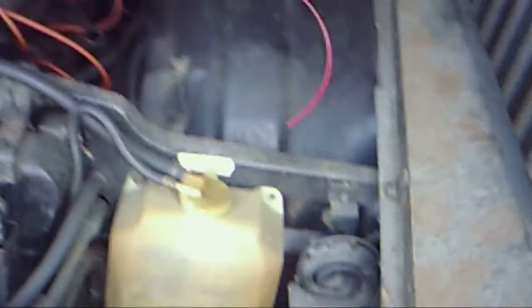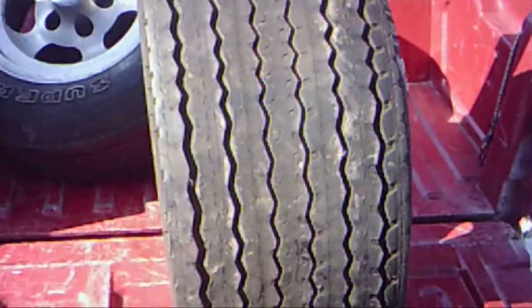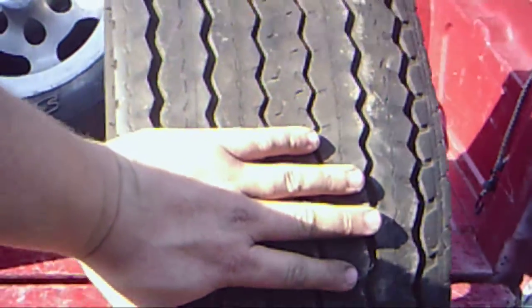We're back on the OMG again. Showing the wheel on the back of the truck. Okay, this is the back wheel — that's the back wheel. It's got two more treads than the front wheel.